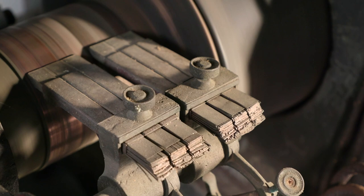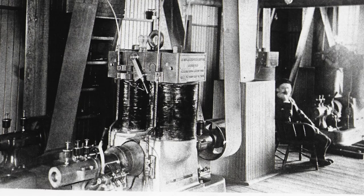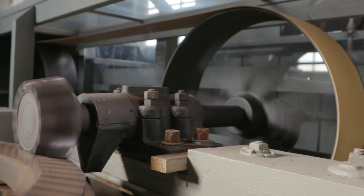The first dynamo was brought online in 1882, with a second brought in shortly after. The technology was still primitive, with a person stationed in the room watching a light bulb being powered by the dynamos to regulate voltage.